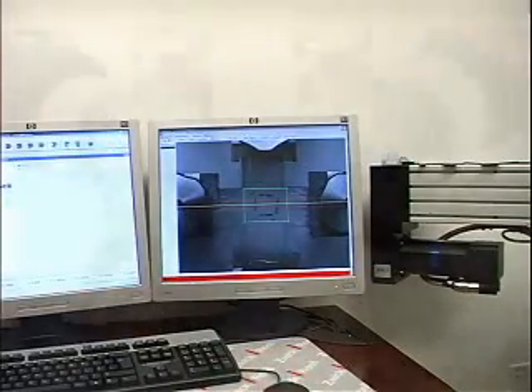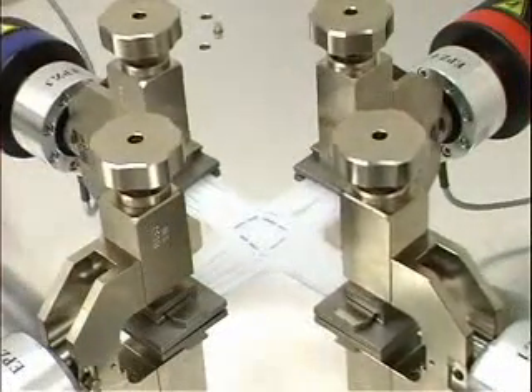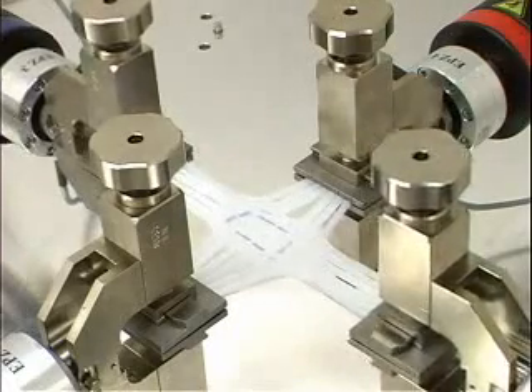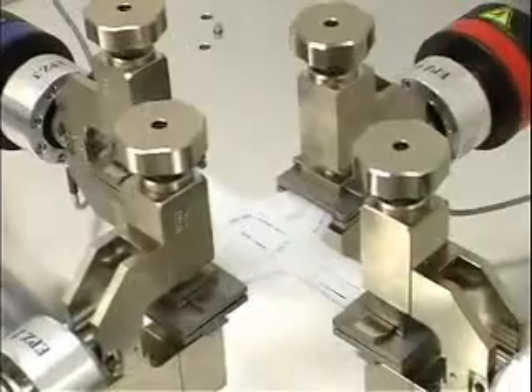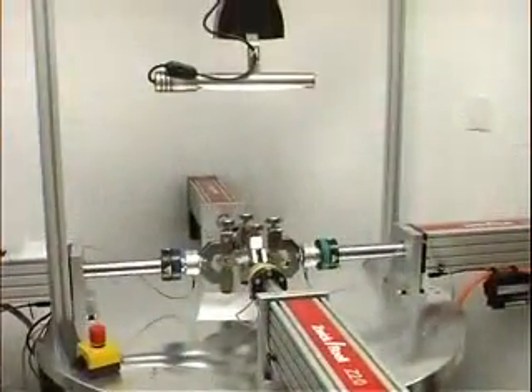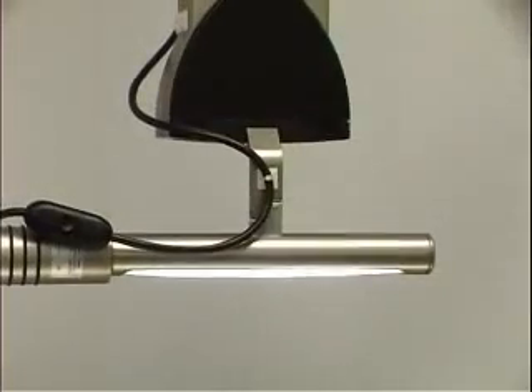The Zwick biaxial tester machine will enable us to characterize and optimize the design of the anisotropic material, which is chosen to reproduce the properties of the ones present in the Manduca. The Zwick machine is a custom-built machine comprised of four linear screw-driven actuators. They're independently controlled and mounted on a sturdy aluminum frame structure. The machine is also equipped with a video extensometer.